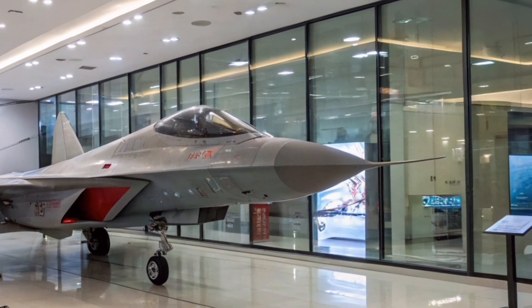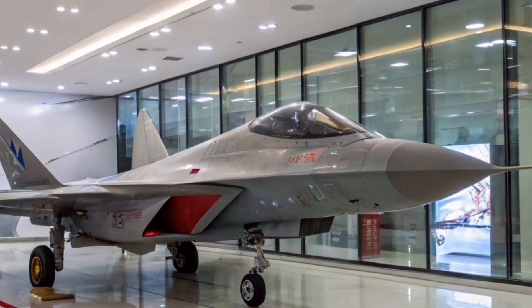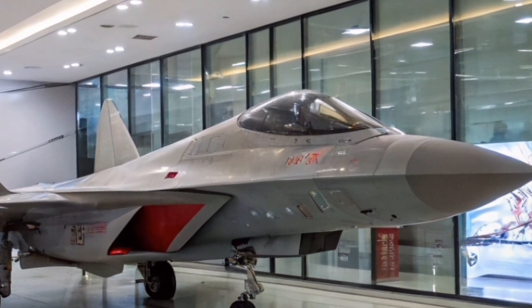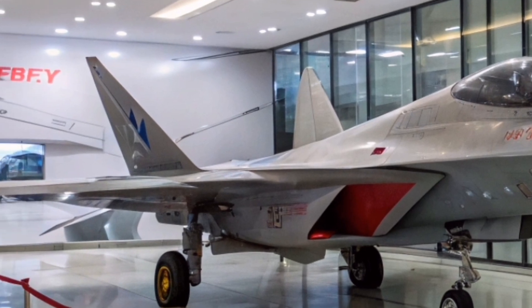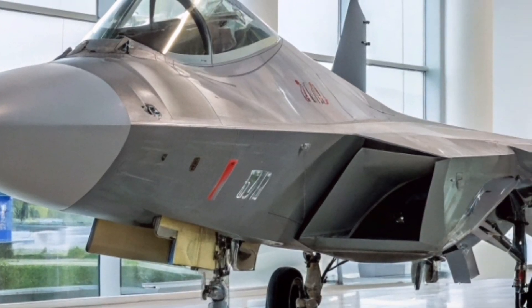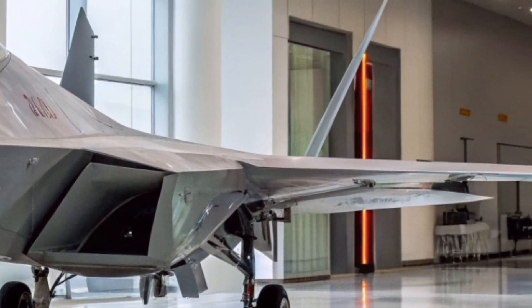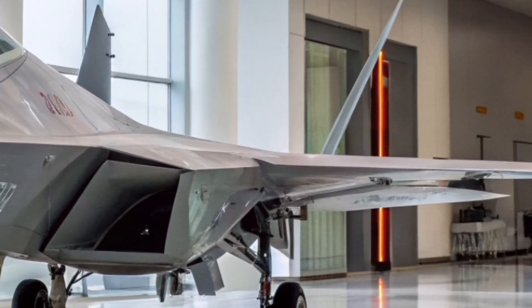First flight: January 29, 2010. Service entry: December 2020. Manufacturer: Sukhoi, United Aircraft Corporation. Operators: Russian Air Force. Production status: 30-plus units as of 2025, with plans for 76 by 2028.